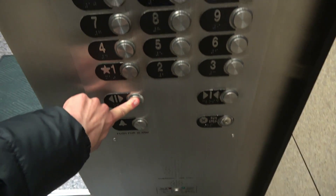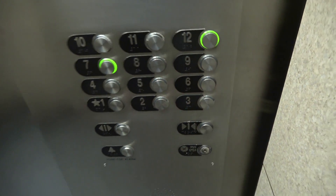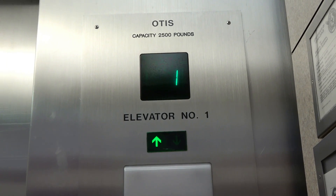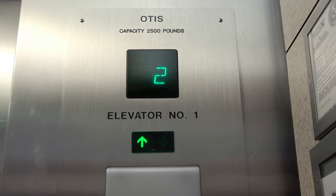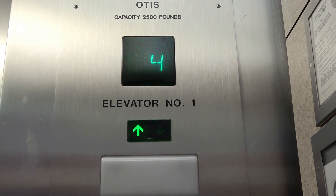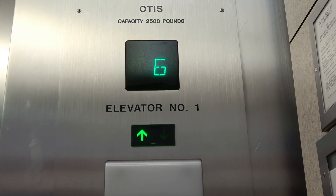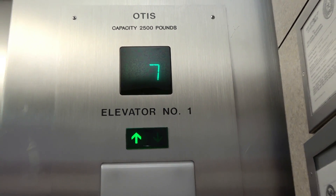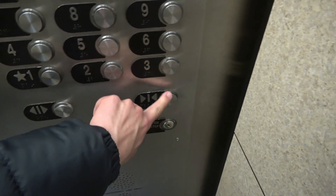We got this one right here. I haven't filmed this thing in a while. I'm so sorry — what floor do you need? Seven. Thank you, thank you. You're welcome. All right, you have a great day. You have a blessed one, thank you. You're welcome. Bye.